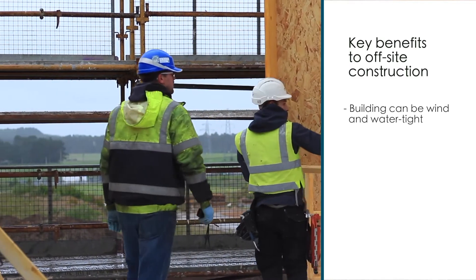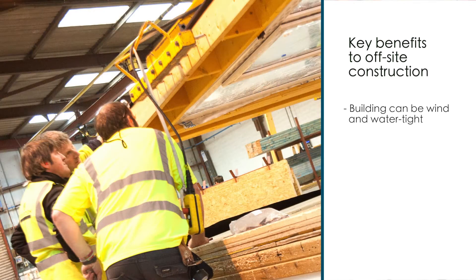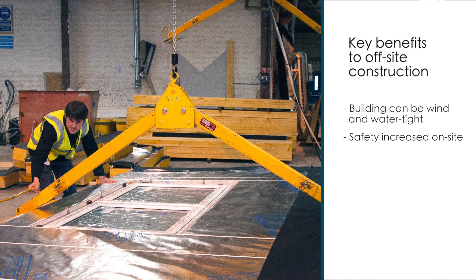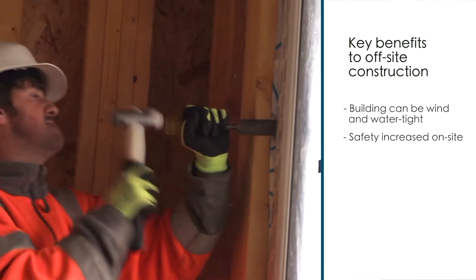We can get the windows pre-fitted in our factory, and it allows for following trades to come in earlier. The second key point is that it increases safety on the site — we're not working at height whilst installing the windows. They can be pre-fitted on a flat bench in the factory.